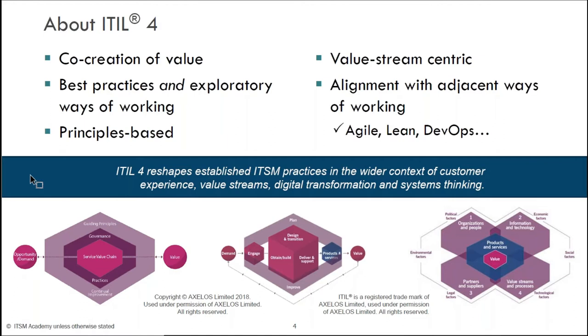We see in ITIL 4 the evolution to the concept of a practice, which helps us understand that it's not just about the process component itself — what we often visualize as the flow chart — but understanding the people aspect, the technology aspect, and how we're interfacing with our suppliers. Certainly with ITIL 4, we see alignment with other ways of working like Agile, Lean, and DevOps.